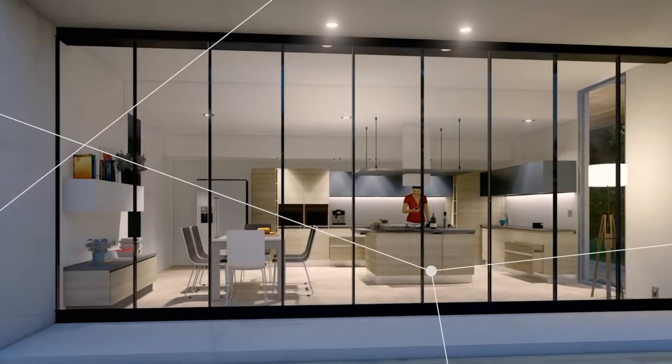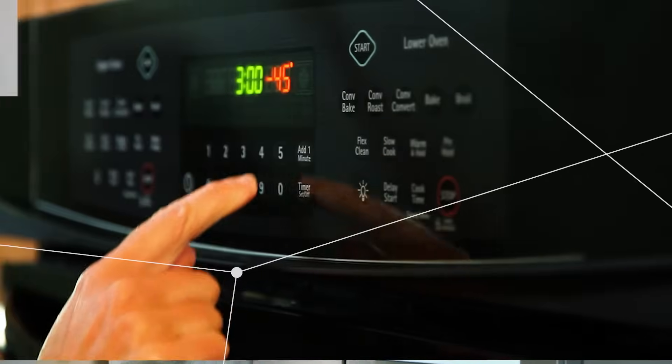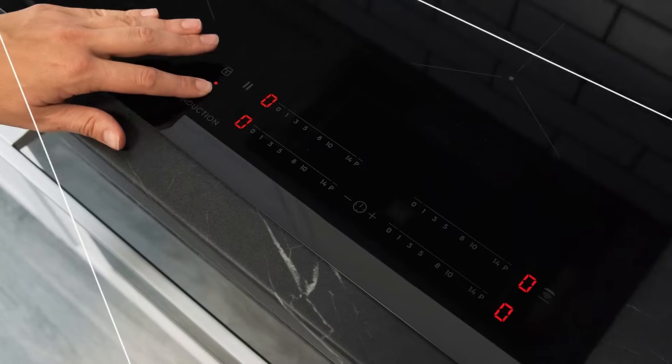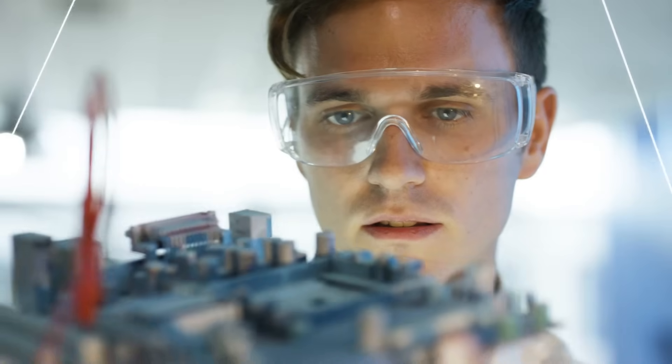Kitchens are becoming smarter. They connect to your world, they know your routine, and they interact with you. Appliances are now expected to be energy-efficient, connected, intuitive, and secure, requiring design engineers to have a flexible, scalable platform to keep pace.